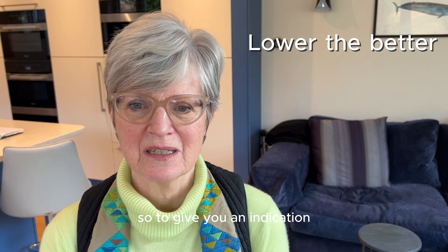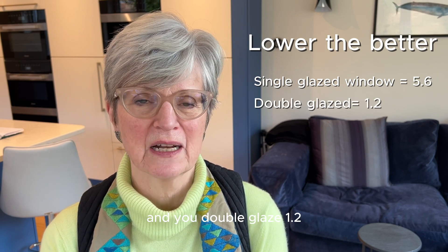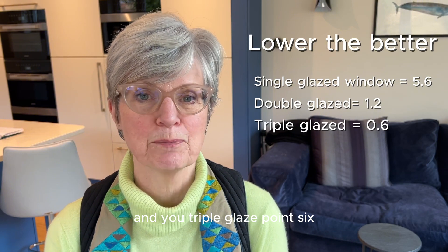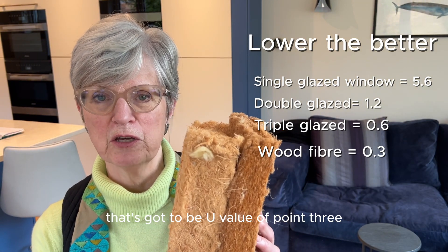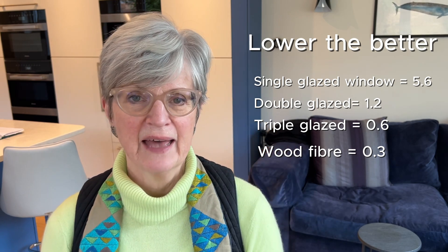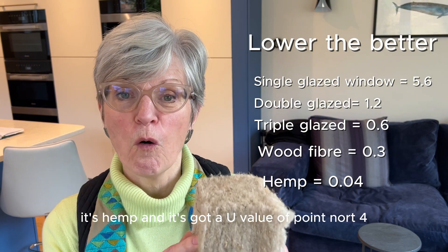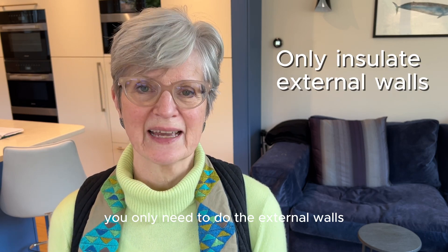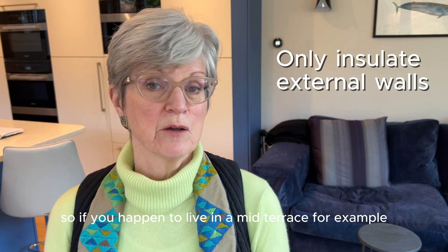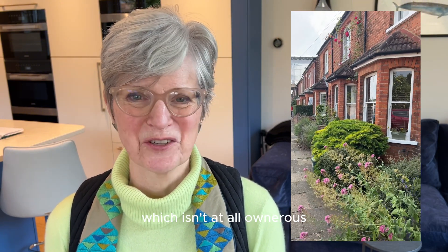To give you an indication: a single glazed window has a U-value of 5.6; a new double glaze, 1.2; a new triple glaze, 0.6. We used 100mm of wood fibre with a U-value of 0.3, and hemp insulation has a U-value of 0.04 — which is amazing. You only need to insulate the external walls, so if you live in a mid-terrace, for example, you've only got to do the front and the back, which isn't at all onerous.